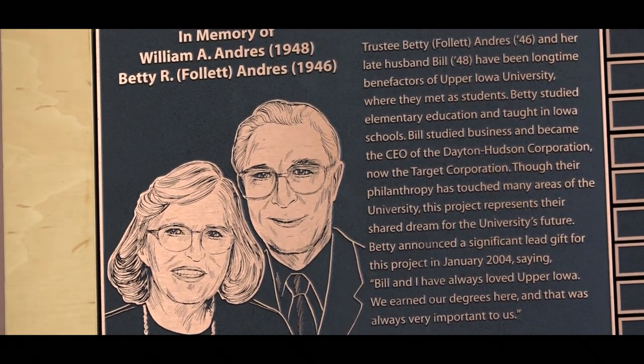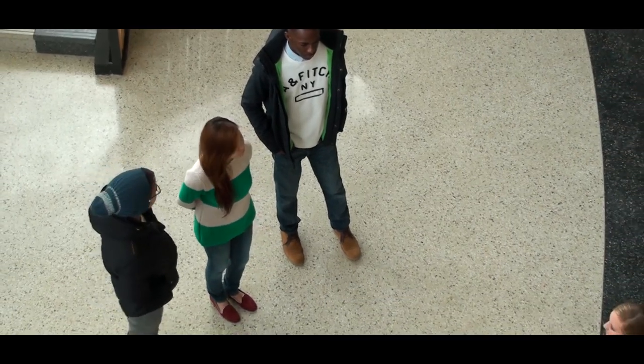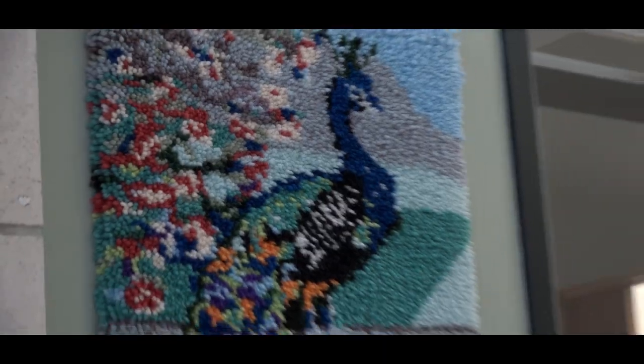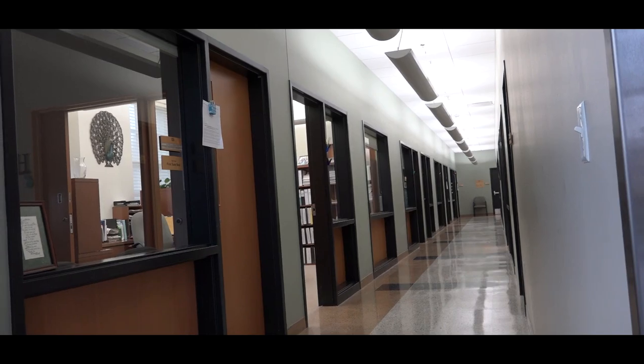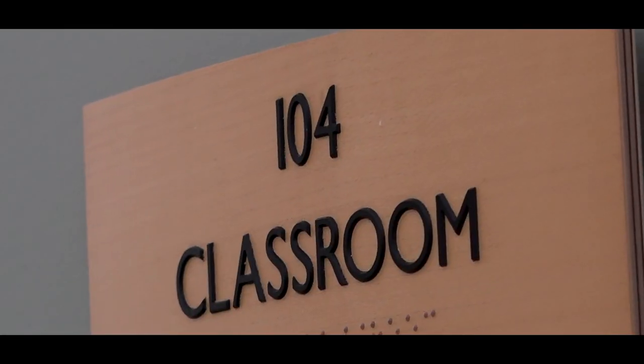This building is named after Bill and Betty Andres, who are the main donors for it. As you can see, there are offices all around this back loop, and the cool thing about that is the professors are always open for consultation hours. Let's go take a look at some of the classrooms. Both floors are going to be pretty much identical — here's an example of the computer lab, and to our left would be an example of the classroom. The nice thing about the classrooms is you're going to have a really small class size and get a lot of one-on-one attention.